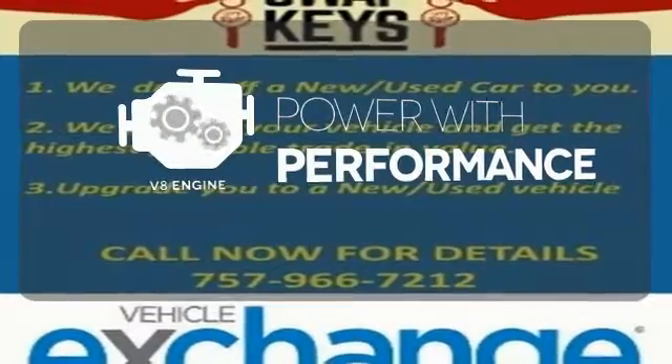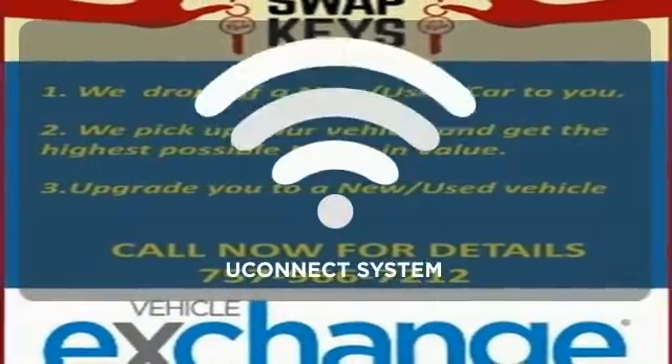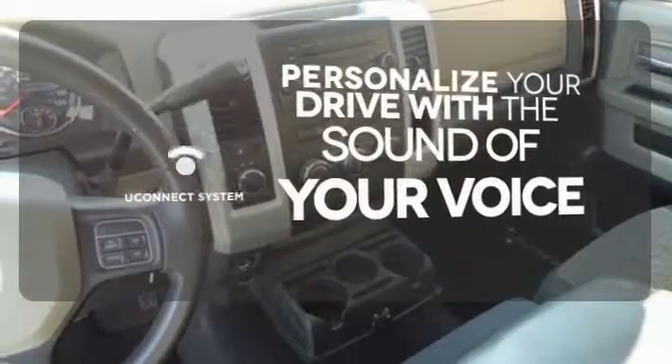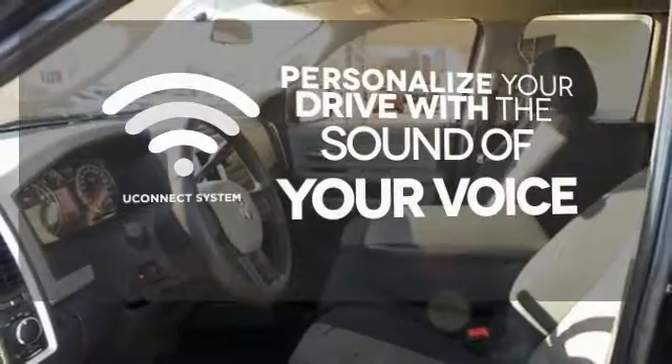The V8 engine gives it the rumble you crave. The Uconnect system will allow you to control your music, hands-free calling, and so much more with just the sound of your voice.